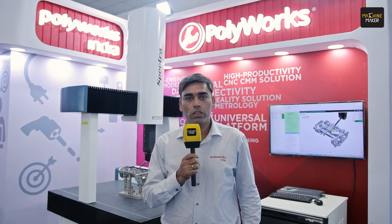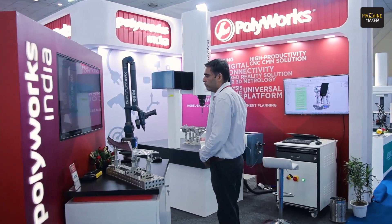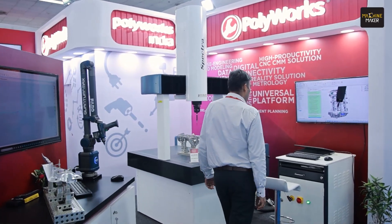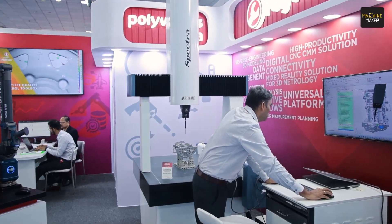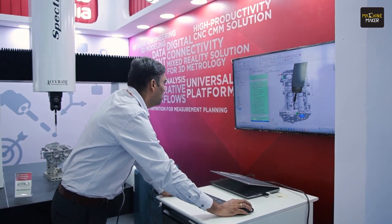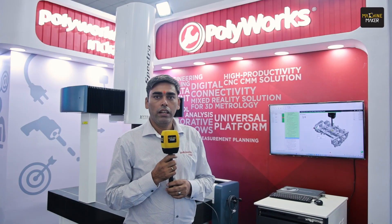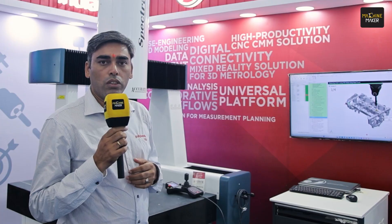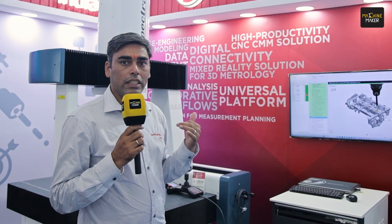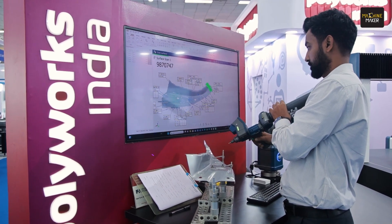The exhibition has been very good and we have generated leads. We are displaying our universal software here alongside a CMM. Polyworks is a universal software that supports all major CMM brands like Accurate, Mitutoyo, Wenzel, and Hexagon. We have very strong capability with this software — it is intelligent and we have an assisted sequence feature with it, which allows us to significantly reduce inspection time.